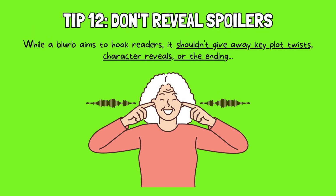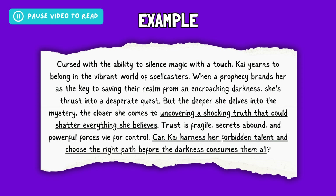Tip 12: Don't reveal spoilers. The focus of a blurb is on maintaining your story's mystery and intrigue. While a blurb aims to hook readers, it shouldn't give away key plot twists, character reveals, or the ending. Instead, tease the central conflict, introduce the protagonist's journey, and hint at the stakes without divulging specific details that would diminish the reading experience. Remember, the blurb is a taste, not the entire meal. By leaving some elements to the imagination, you entice readers to discover the answers within the story. Take a look at this example — this blurb introduces the character's conflict, goal, and stakes without revealing the source of the darkness, the shocking truth, or the outcome of her choice, leaving the reader curious and wanting to discover the answers.